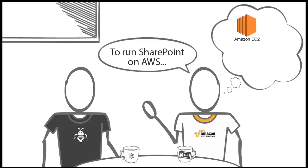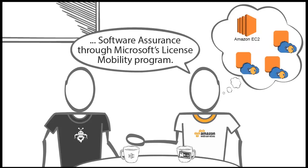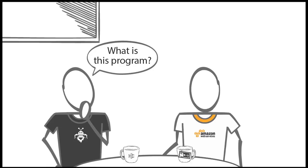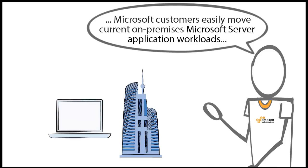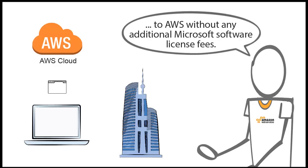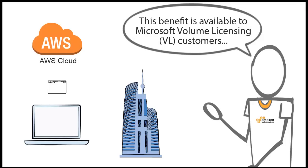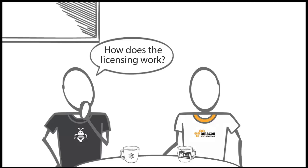To run SharePoint on AWS, you can deploy your existing licenses with Software Assurance through Microsoft's License Mobility program. Microsoft License Mobility through Software Assurance lets Microsoft customers easily move current on-premises Microsoft server application workloads to AWS without any additional Microsoft software license fees. This benefit is available to Microsoft Volume Licensing customers with Microsoft Software Assurance contracts.